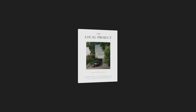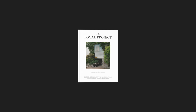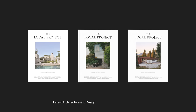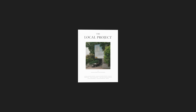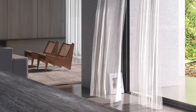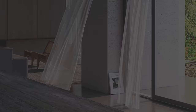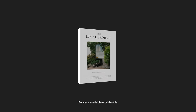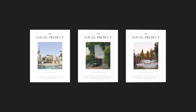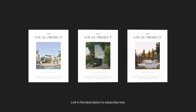Published three times a year, the Local Project hardcopy publication contains over 350 pages of curated insight into the latest architecture and design across Australia and New Zealand. Printed on exceptionally high quality paper stock, the publication is designed to be read and enjoyed over time — a beautiful and valuable addition to any personal library or coffee table. With worldwide delivery available, subscribe to the tri-annual print publication via the link in the description.